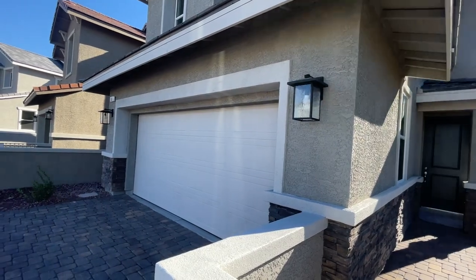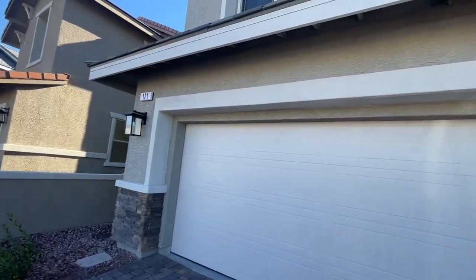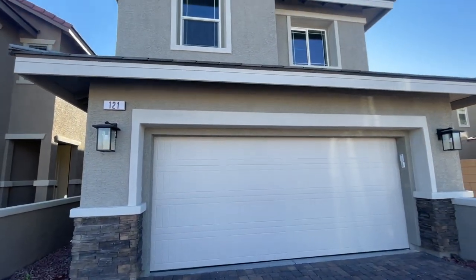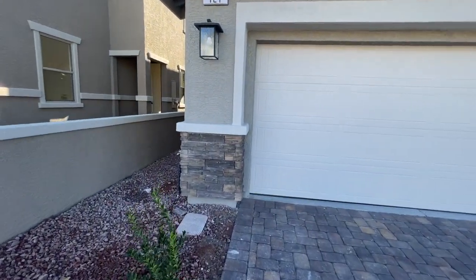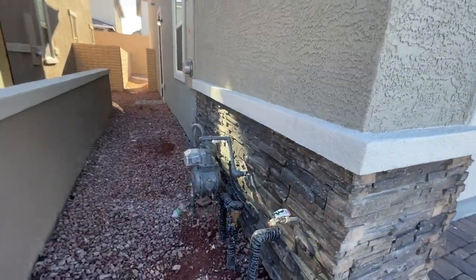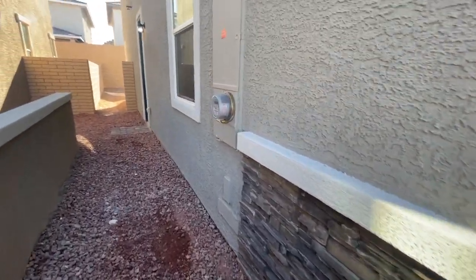So we'll do the outside first and then we'll go inside. I like the lighting fixtures that were selected — this is a great, beautiful elevation. Actually I'm quite impressed with this walkthrough because there's very little blue tape compared to a lot of my other walkthroughs.